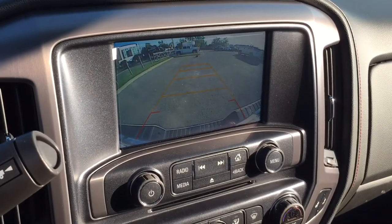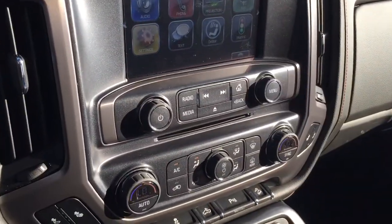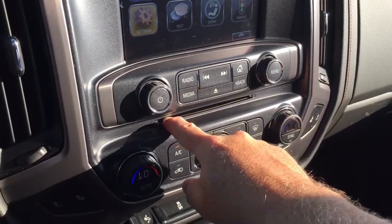When you throw it in reverse, you get a full-color rear backup camera with trajectory. And there's an MP3-compatible CD player built in here as well.